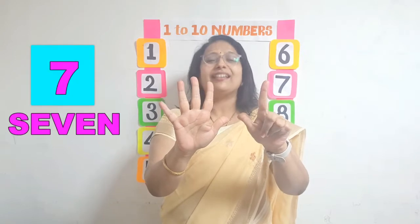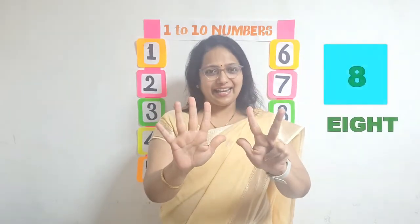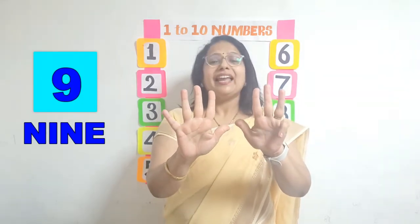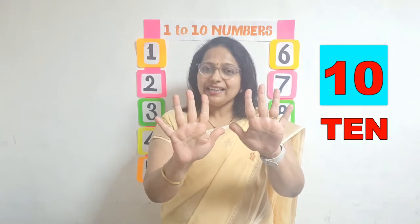7, S-E-V-E-N, 7. 8, E-I-G-H-T, 8. 9, N-I-N-E, 9. And 10, T-E-N, 10. Got it? Great!